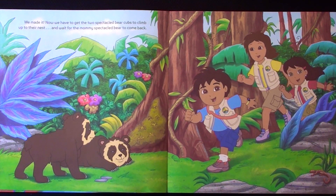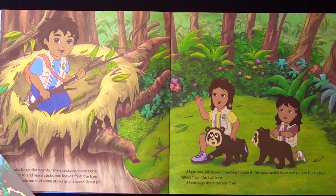Now we have to get the two speckled bear cubs to climb up to their nest and wait for Mommy speckled bear to come back. Let's fix up the nest for the speckled bear cubs. We have to add more sticks and leaves from the tree. Will you help me find some sticks and leaves? Great job!